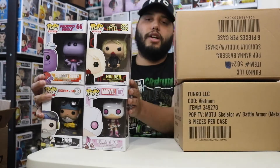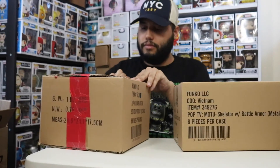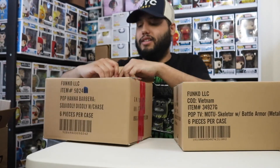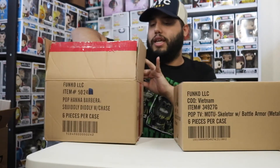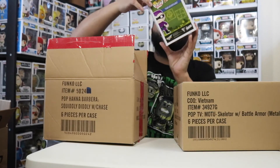You guys saw those sodas, so let's move on to the box with red tape on it. Everything is still $5.99. I think this might be my favorite box. We got The Phantom — I know he comes in a few different colors and I used to watch this show all the time.